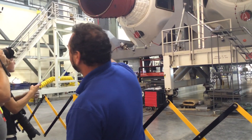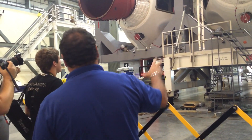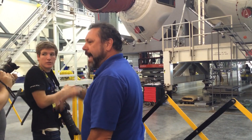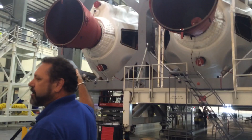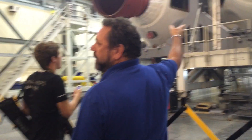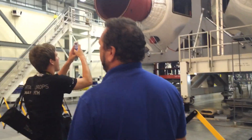This is the Launch Mount Unit. That is what actually mounts to the launch pad — the rocket is attached to the Launch Mount Unit. When we launch, the rocket separates from the Launch Mount Unit and the Launch Mount Unit stays fixed to the pad.